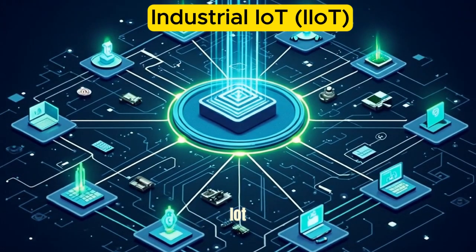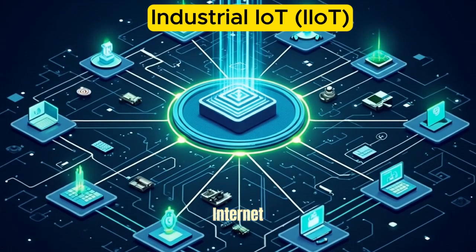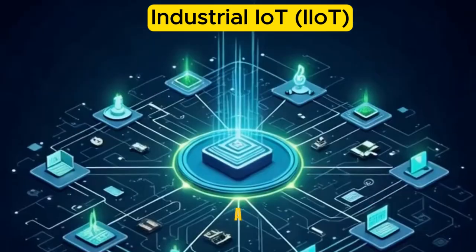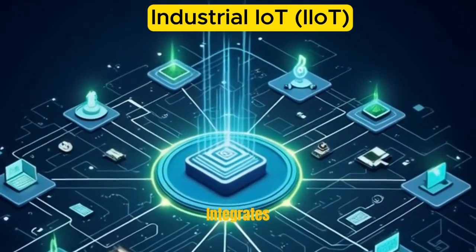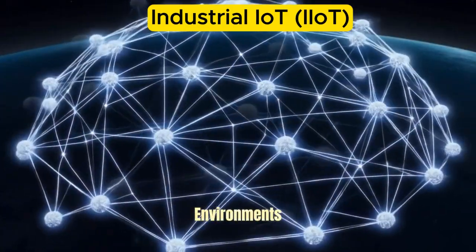Industrial IoT — IoT revolutionizing the future of industry. The Industrial Internet of Things (IIoT) is a transformative technology that integrates internet-connected devices, sensors, software, and data analytics into industrial environments.